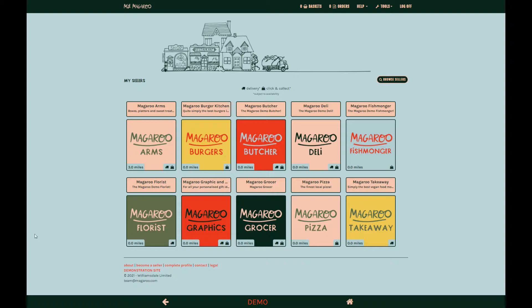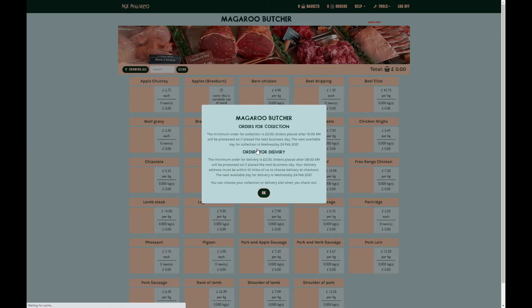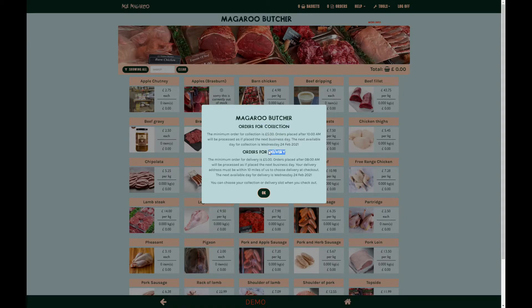You can choose a seller to shop with from your Magaroo home page. When you enter a shop you will see the next available collection or delivery slots, as well as any minimum order information. You can choose a slot when you check out. You can also edit your order until its cancellation deadline.